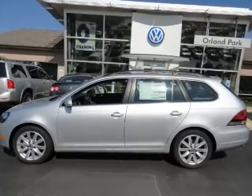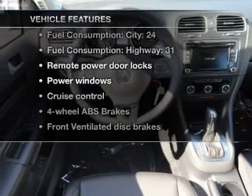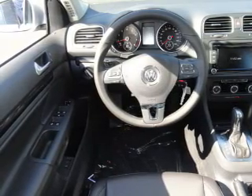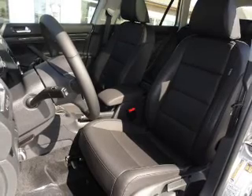Heated seats offer comfort in cold weather. And with these notable features, you won't want to miss out on the opportunity to own this amazing ride: air conditioning, power door locks, power windows, power steering, cruise control, power mirrors, an alarm system, and an AM-FM stereo with an MP3 player.